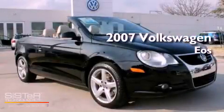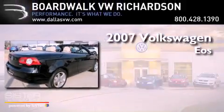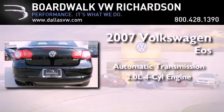This is a certified pre-owned 2007 Volkswagen EOS. This vehicle has seating for four adults and an inline four-cylinder engine.